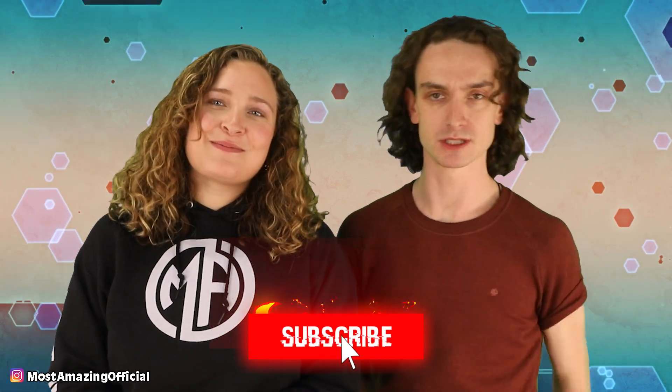Thanks so much for tuning in. Those were just 10 disturbing things created by genetic engineering. If a part two is in your deepest desires, hit that thumbs up, show some love, and let us know in the comment section down below. I've been one of your hosts today, Olivia Kozolowski. I've been Taylor McWatters — thanks for having me on the channel. We'll see you next time. Bye, everyone!